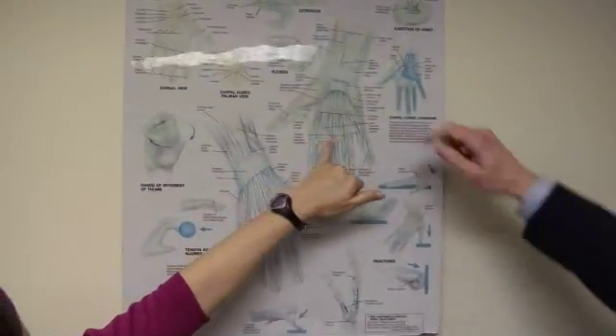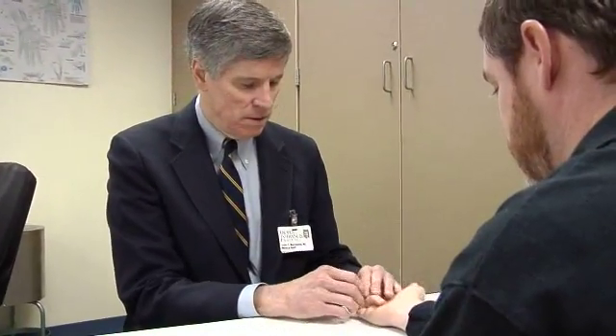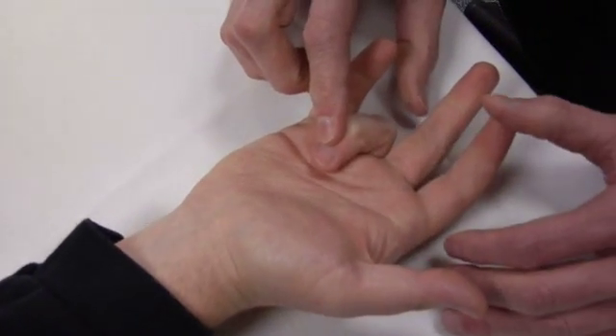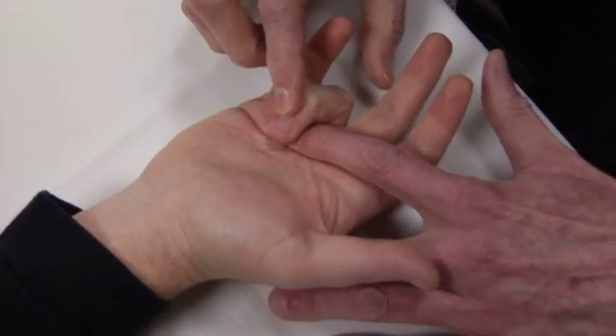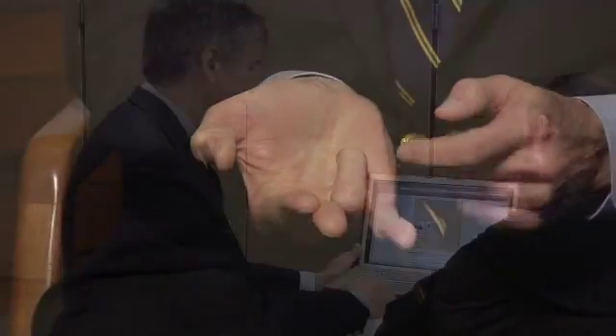With trigger finger, what happens is the tendon becomes inflamed and irritated and swollen, and as you try to straighten your finger from a bent position, that swollen tendon has trouble. Sometimes the symptoms are so severe that the finger becomes locked in a flexed position.